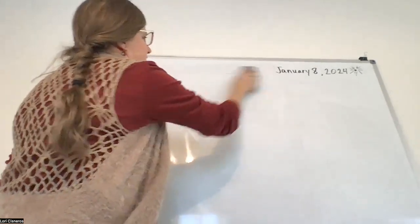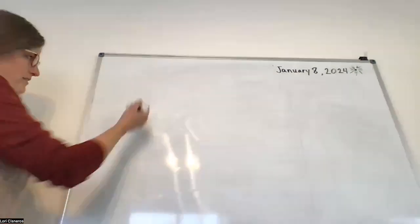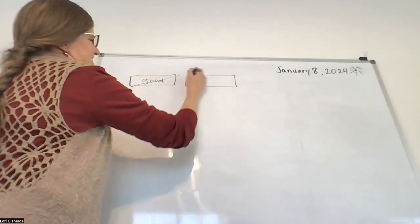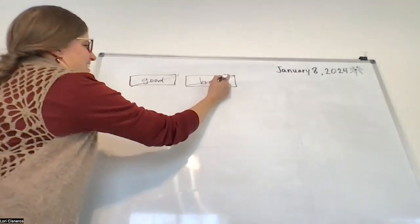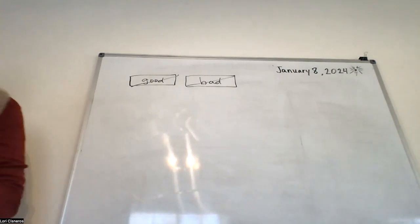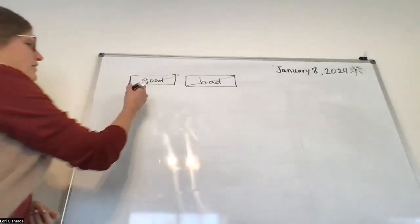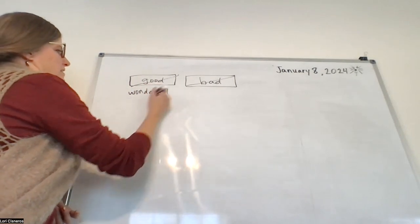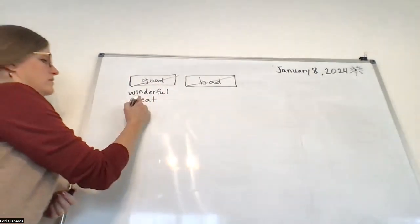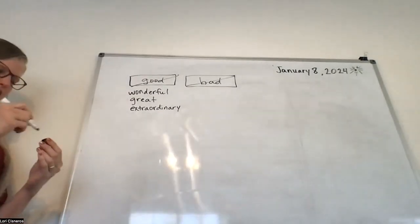On this page you're going to add banned adjectives. That blue page where you had banned words — those were verbs. These are adjectives. The first box: write the word 'good.' The second box: write the word 'bad.' These are now banned. No good and bad. Give me some new words for good. Wonderful. Great. Amazing. Extraordinary. Terrific. Outstanding. Incredible. Fantastic.